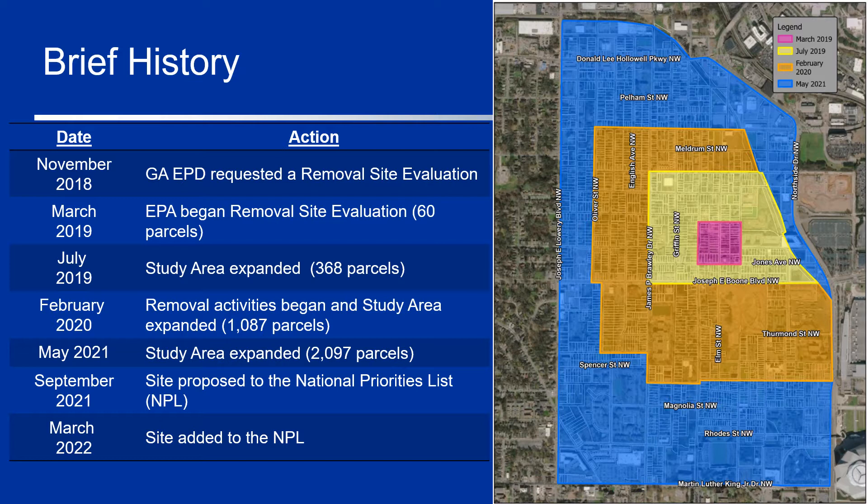By January 2020, it was obvious that there was a significant issue and a response action under EPA's Emergency Removal Authorities was initiated. At the same time, our team realized that we had not yet found the edge of the contaminated area, so we expanded the site footprint again, bringing the total number of properties we wanted to investigate up to 1,087.